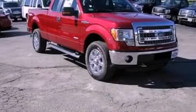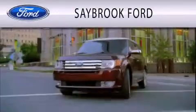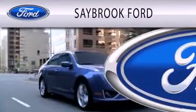Contact us today to arrange your test drive. Saybrook Ford is dedicated to doing everything possible to ensure that the experience you have selecting your vehicle is as pleasant as possible.